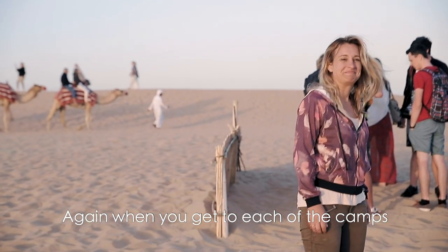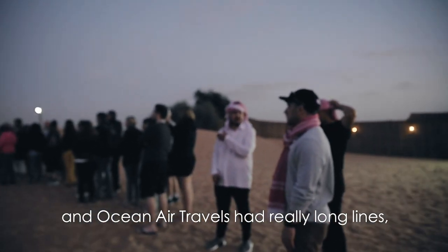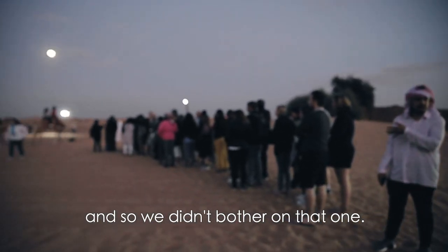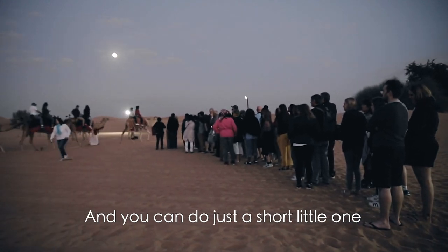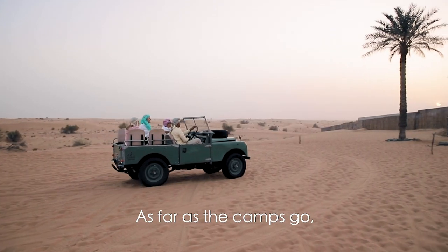At each of the camps, you can have camel rides. Arabian Adventures and Ocean Air Travels had really long lines, so we didn't bother. With Platinum Heritage, you can do just a short little one, though it is at night and the camels can't see as well.